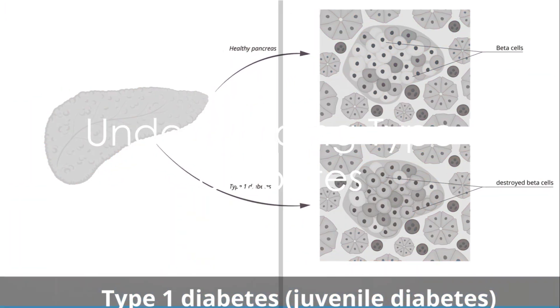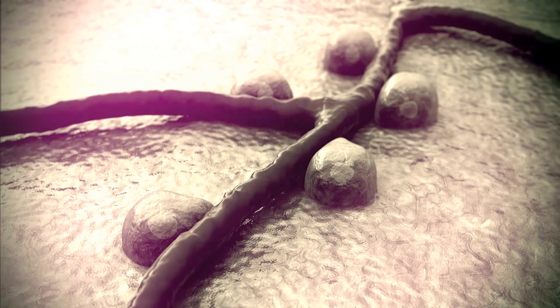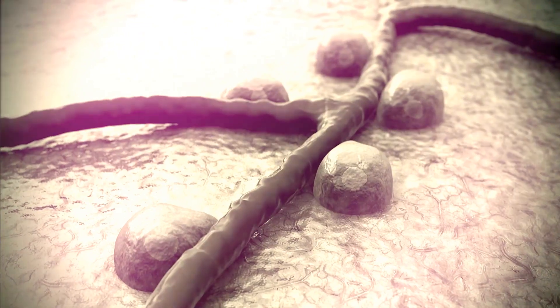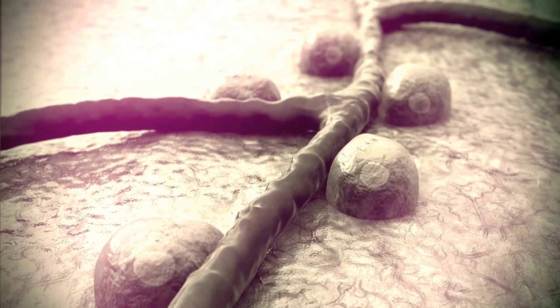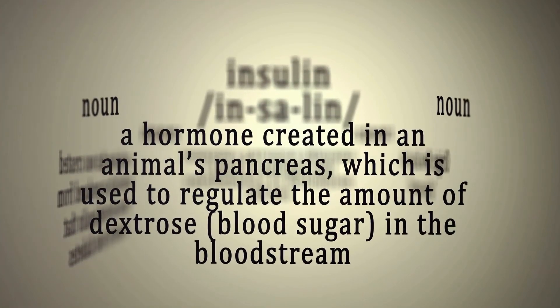Type 1 diabetes, also known as juvenile diabetes, is an autoimmune condition. This means the body's immune system mistakenly attacks and destroys the insulin-producing beta cells in the pancreas. This destruction leads to a complete absence of insulin, a hormone that's crucial for regulating blood sugar.